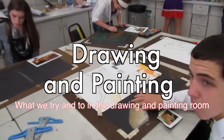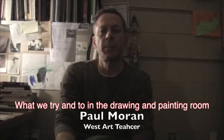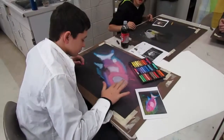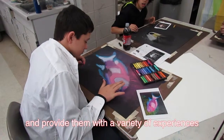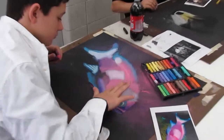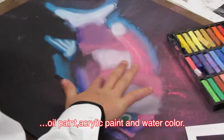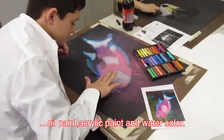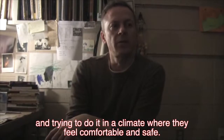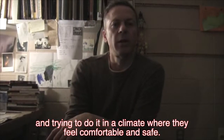What we try and do in the drawing and painting room is teach a variety of techniques and provide them with a variety of experiences in painting, drawing, pastel, charcoal, oil paint, acrylic paint, and watercolor — trying to give them a broad range of experiences.